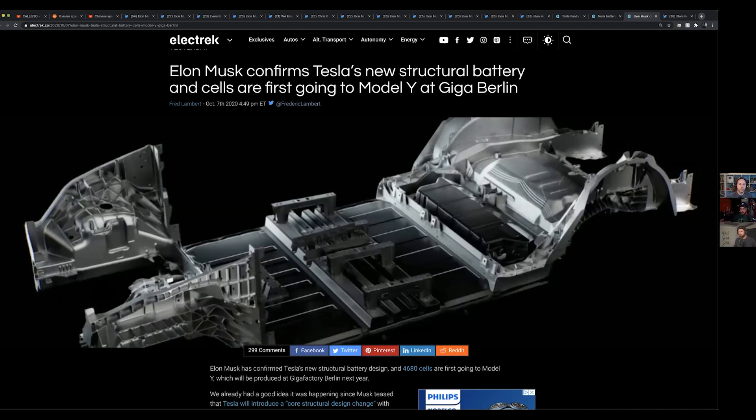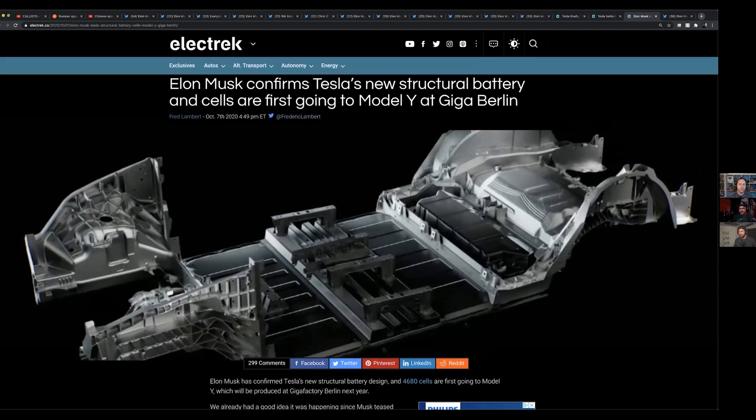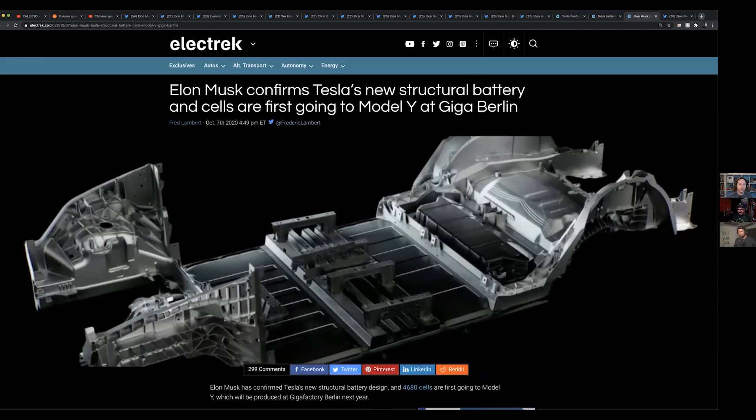Lotus started bolting the suspension and chassis for their F1 cars directly to the engine, so the engine became part of the structure. It's nothing new at all, really, but it's cool to see it being utilized at this level again.